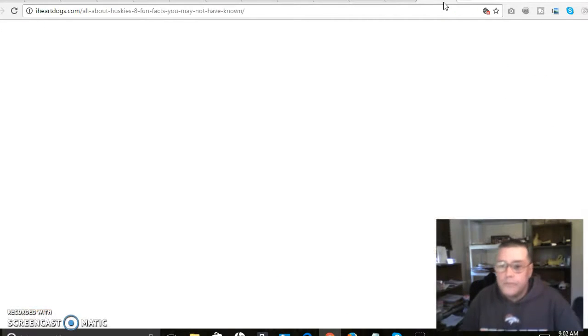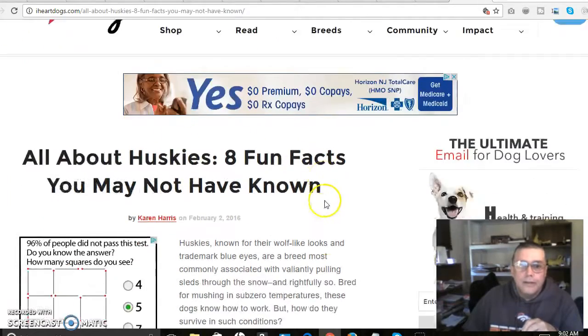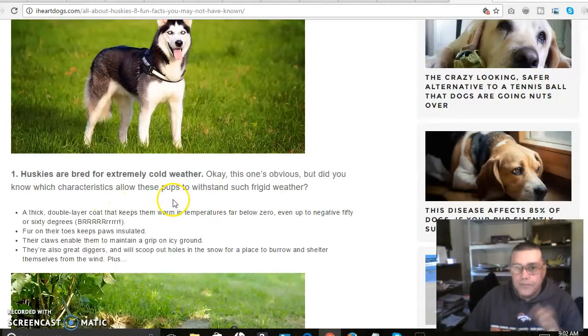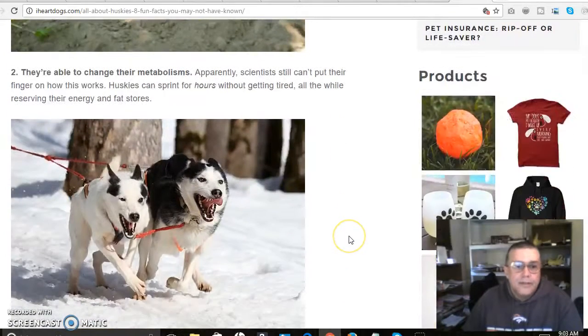Now I found eight fun facts you may not have known about Huskies, on a site called iheartdogs.com. Huskies are bred for extremely cold weather — did you know what characteristics allow them to withstand frigid temperatures? They have a thick double-layer coat that keeps them warm in temperatures far below zero, even down to negative 50 or 60 degrees. Fur on their toes keeps their paws insulated, their claws enable them to maintain grip on icy ground, and they're also great diggers — they'll scoop out holes in the snow to burrow and shelter themselves from the wind.